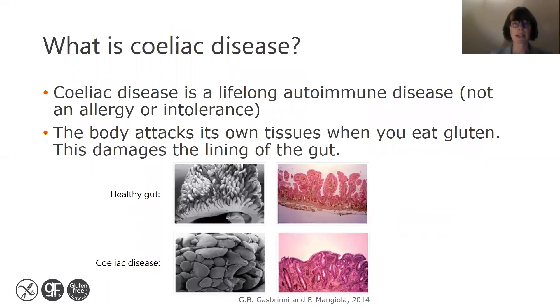So what is celiac disease? Celiac disease is a lifelong autoimmune disease. It's not an allergy or intolerance. In celiac disease, the body attacks its own tissues when you eat gluten, and this damages the lining of the gut.